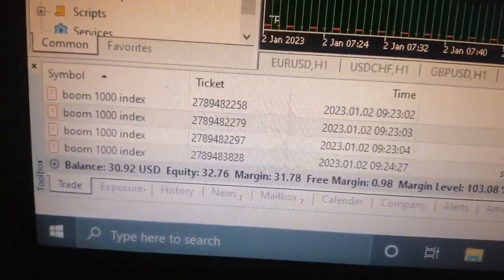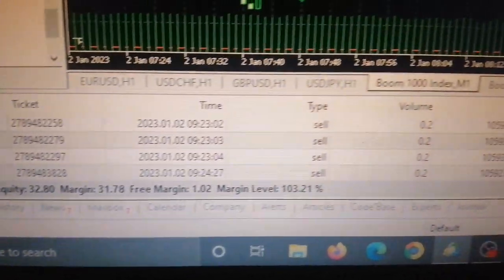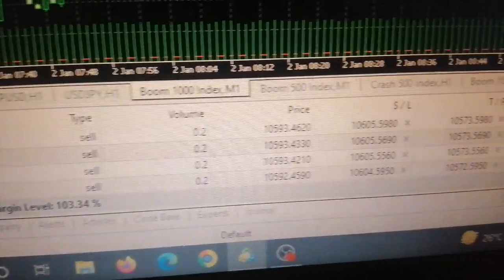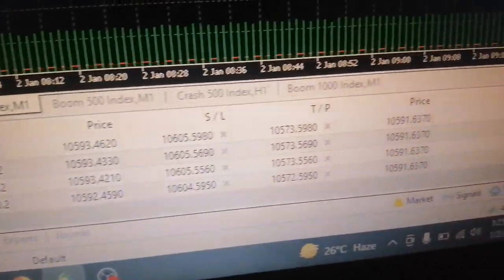What's up guys, this is FX Thatey talking to you right now. If you're new to this channel, I'd like you to hit that subscription button and turn on the notification bell so that each and every time I make a powerful post like this, you'll be the first to get notified.